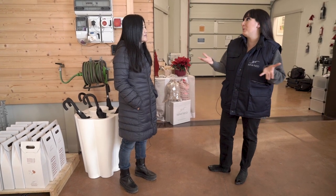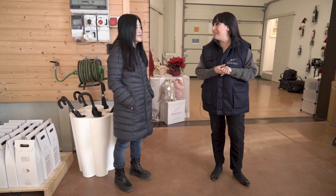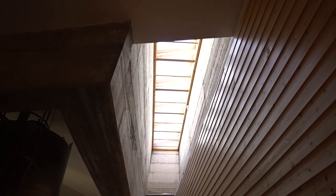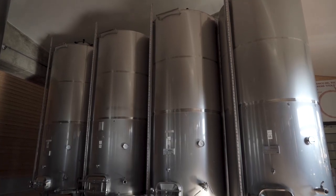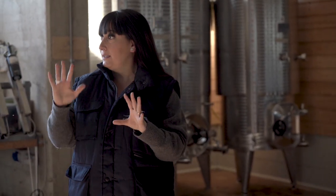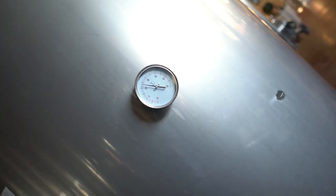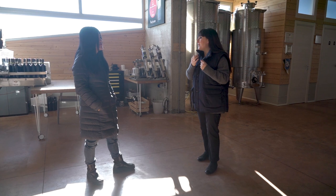This is our new cellar where we work and where we produce our Titolo. It's the first cellar in bioarchitecture in Basilicata. This is the alcoholic fermentation area — the grapes arrive in this direction. The orange machine is our destemmer, a beautiful machine because we work with whole berry. The whole berry goes into stainless steel and the alcoholic fermentation happens in stainless steel with a temperature controller.